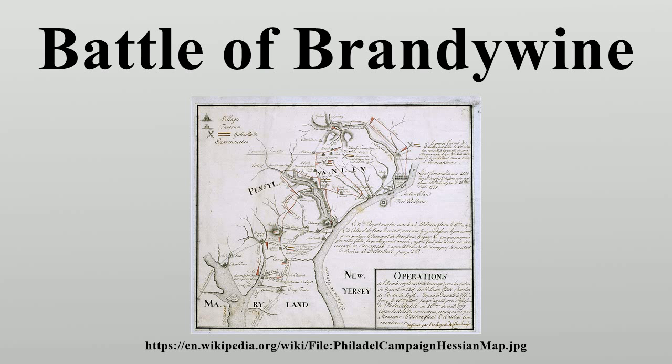Although Howe had defeated the American army, his lack of cavalry prevented its total destruction. Washington had committed a serious error in leaving his right flank wide open, and nearly brought about his army's annihilation had it not been for Sullivan, Stirling, and Stevens' divisions, which fought for time. Evening was approaching and, in spite of the early start Cornwallis had made in the flanking maneuver, most of the American army was able to escape. In his report to the Continental Congress, Washington stated, 'Despite the day's misfortune, I am pleased to announce that most of my men are in good spirits and still have the courage to fight the enemy another day.'